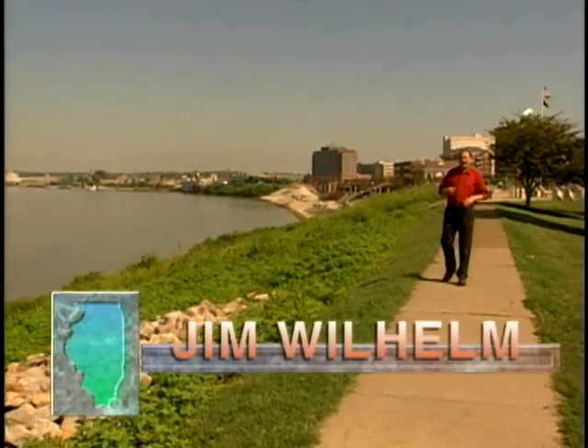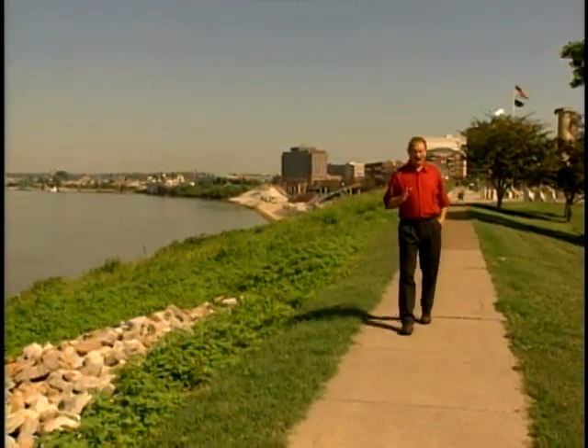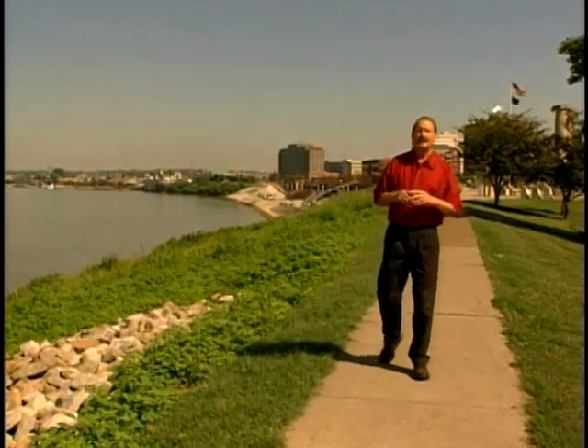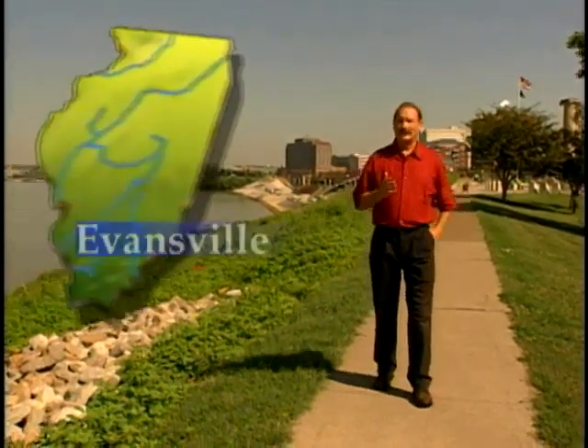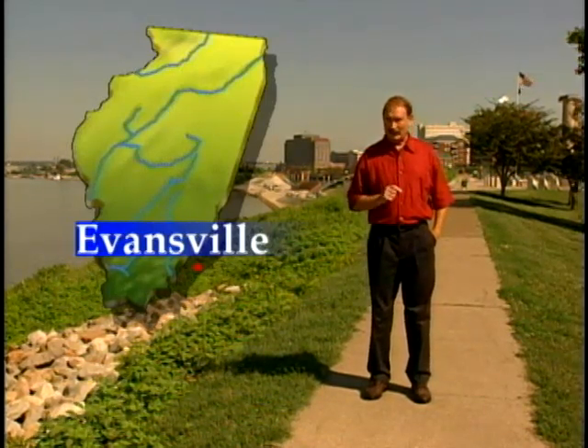In 1837, heralding a new economic boom, the Wabash and Erie canals opened. One of the towns expected to benefit the most from this new development was Evansville, Indiana, where the canal connected with the heavily traveled Ohio River.